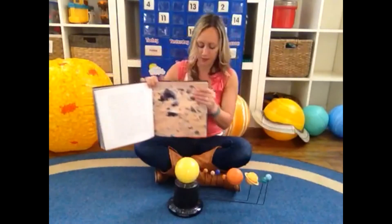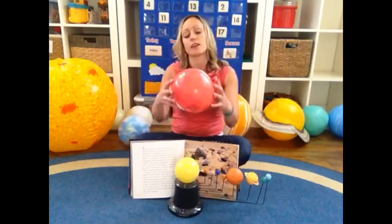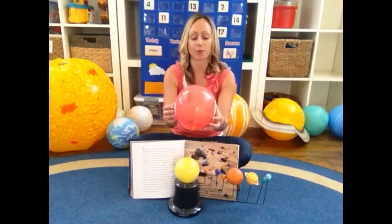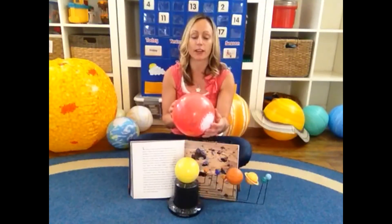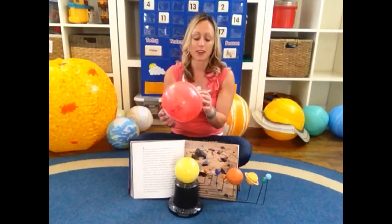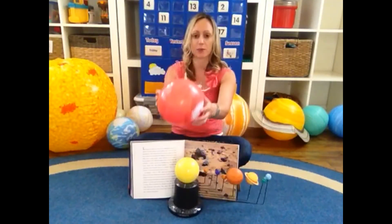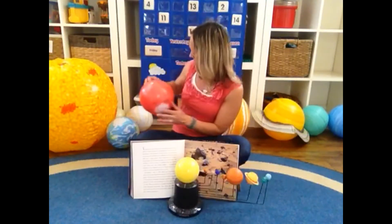Here is our model of Mars. Something special to note about Mars is that it has white ice caps on the ends, which leads scientists to believe that at some point there was life on this planet, because there must have been a lot more water. We don't know when or how long ago, but Mars, the red planet, a long time ago may very well have had living things on it.